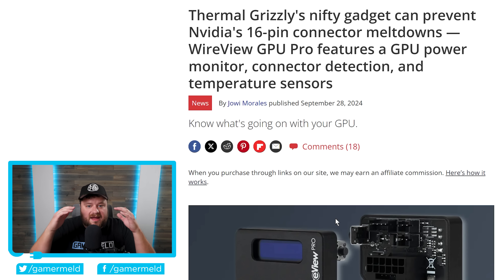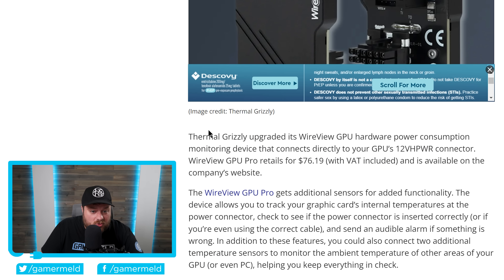Next up, I never thought I'd see the day that a $70, almost $80 device could be marketed as a way to make sure your GPU doesn't catch fire. As you can see right here, it says Thermal Grizzly's nifty gadget can prevent Nvidia 16-pin connector meltdowns. Thermal Grizzly upgraded its WireView GPU hardware power consumption monitoring device that connects directly to your GPU's 12VHPWR connector. The WireView GPU Pro retails for $76.19 and is available at the company's website.